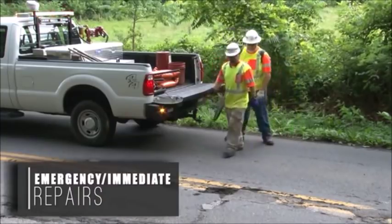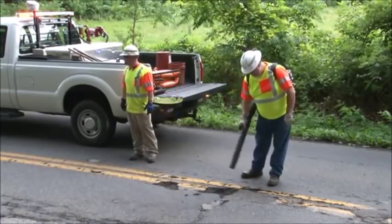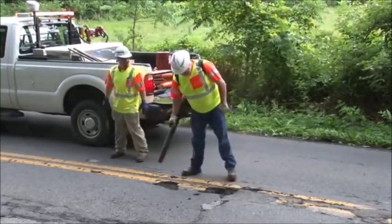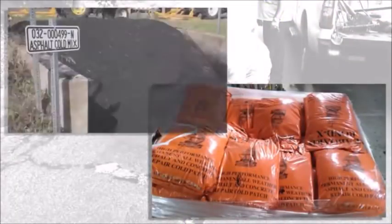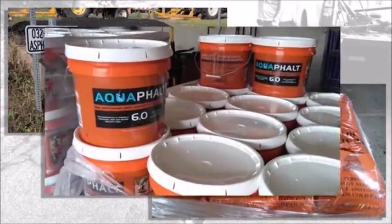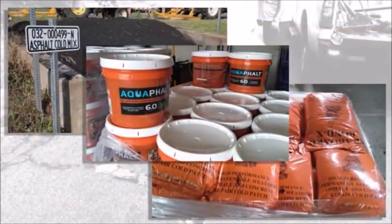When a pothole is likely to cause a crash or damage a vehicle, it's your responsibility to immediately make a temporary repair to last until permanent repairs can be made. Emergency and immediate temporary repairs are usually made with cold mix asphalt. We use different formulations of cold mix for different conditions and applications, and the way you use these products can differ greatly. For example, one formulation must be soaked with water to harden. Make sure you understand how to properly use any cold mix formulation before you head out to make the repairs.